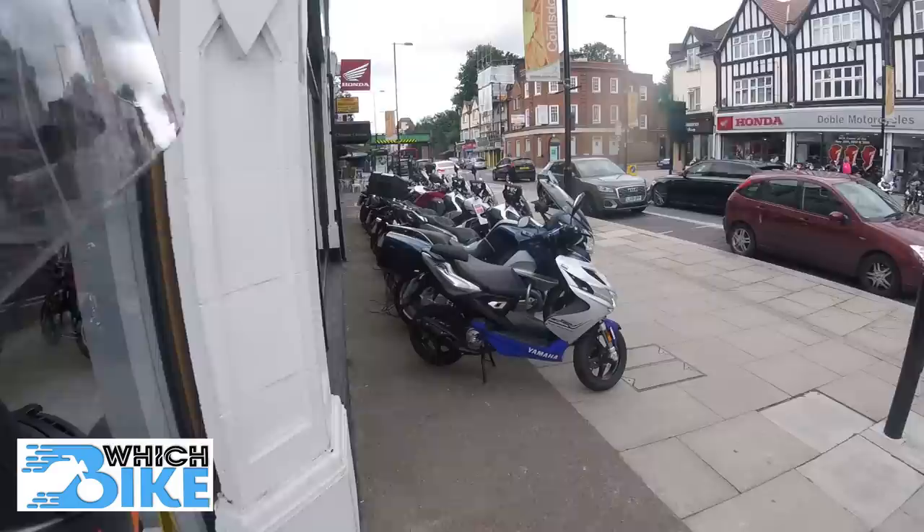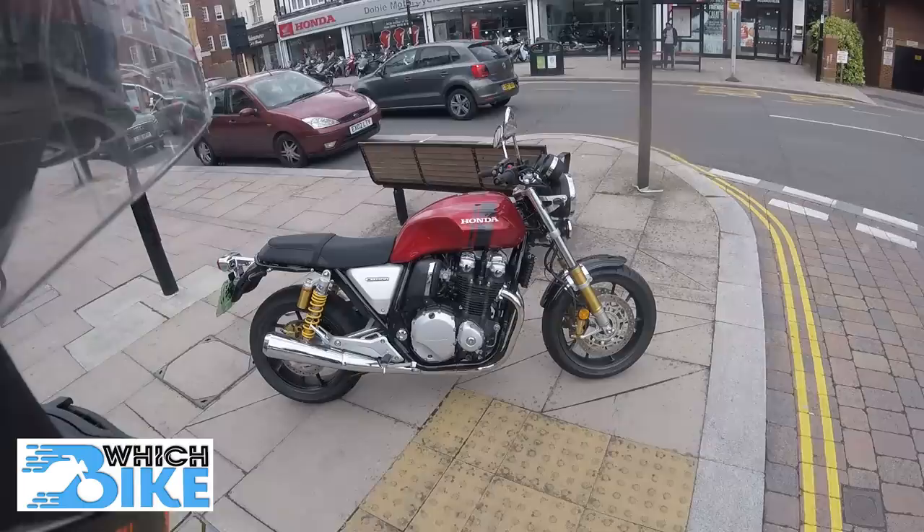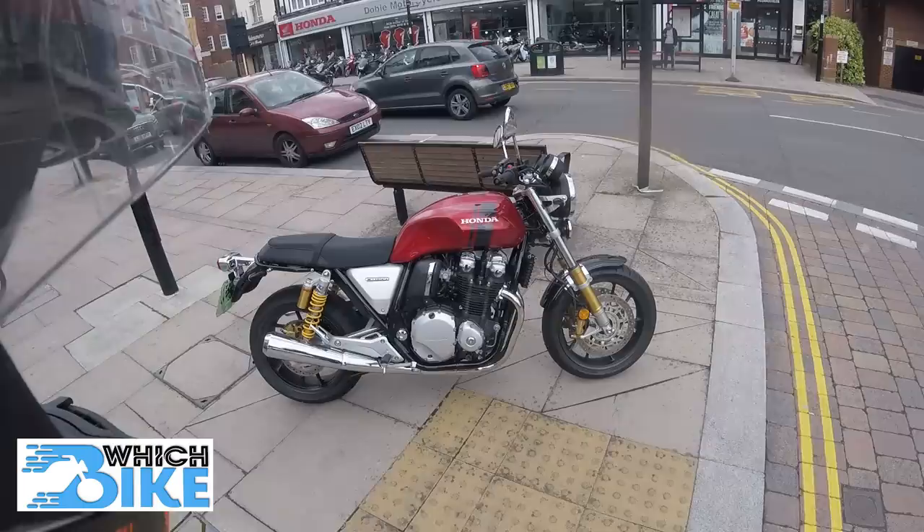So today I'm taking out a few bikes. I'm taking out this bike here — Honda's CB1100. Look at that engine. Beautiful, stunning retro bike. Probably only matched, to be fair, by Triumph to get this look right, and Moto Guzzi.